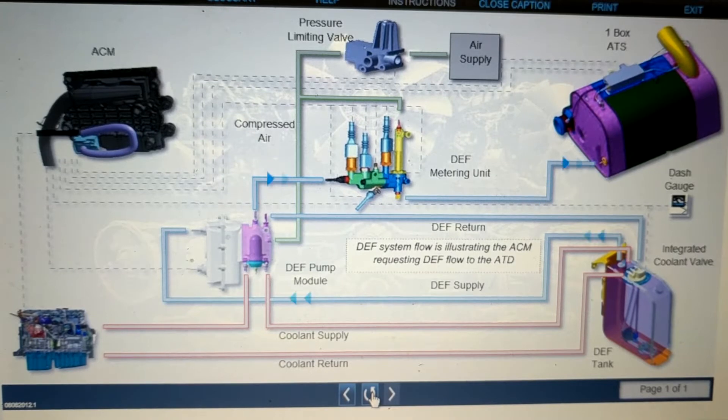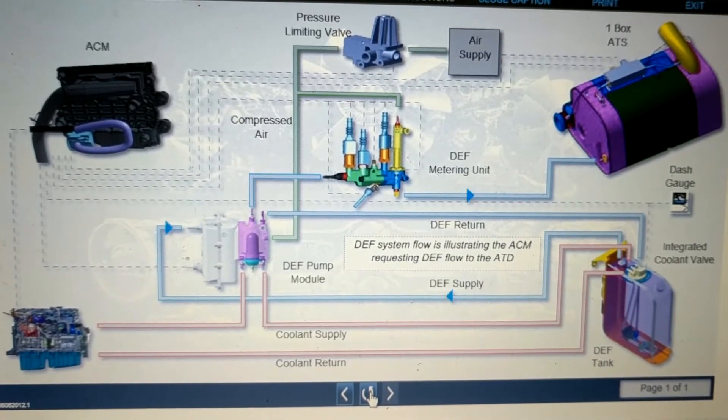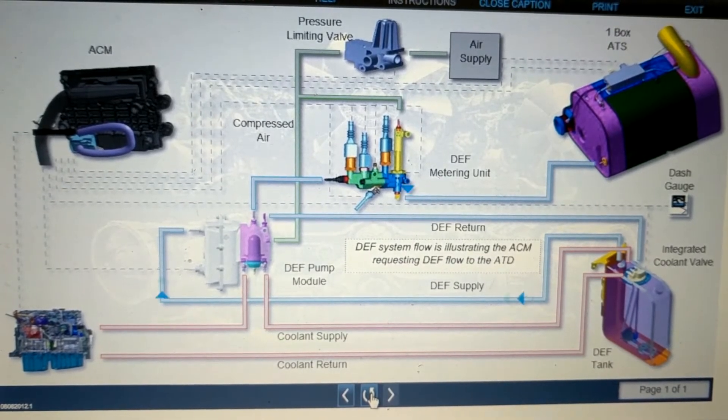DEF Flow: The DEF flows from the DEF tank to the DEF pump. When the system becomes activated, DEF is sent to the metering unit mounted to the ATD. The DEF flows from the metering unit to the ATD where it enters the exhaust stream.